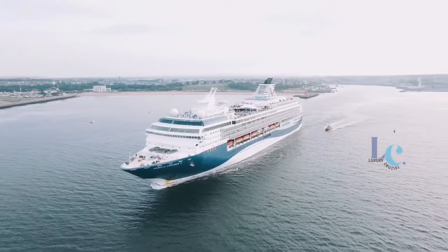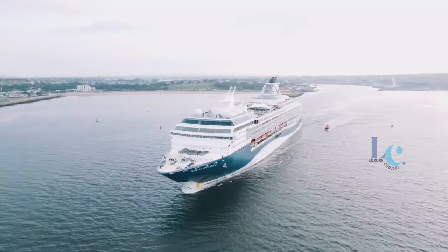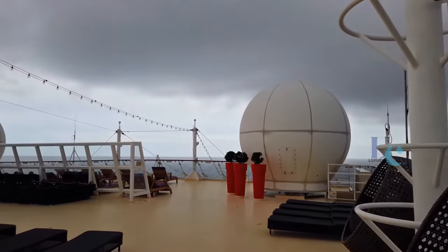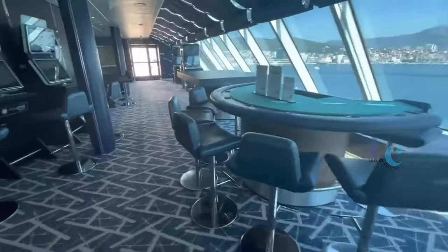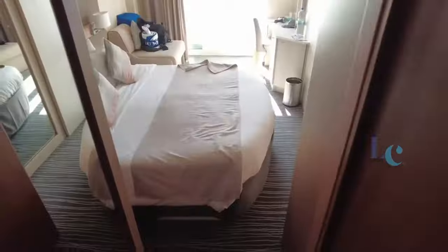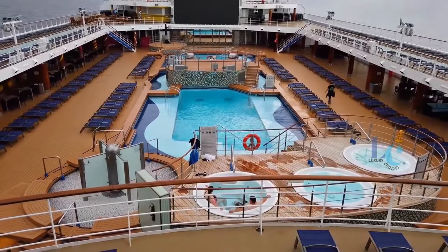Hello everyone, welcome to Luxury Cruises. This video describes the detail of Morella Explorer 2 cruise ship, including the description about the decks and cabins of the ship, shipboard entertainment options, suites, and shipboard dining options. Hopefully the explanation of Morella Explorer 2 cruise ship can be used to consider the cruise ship of your dreams.